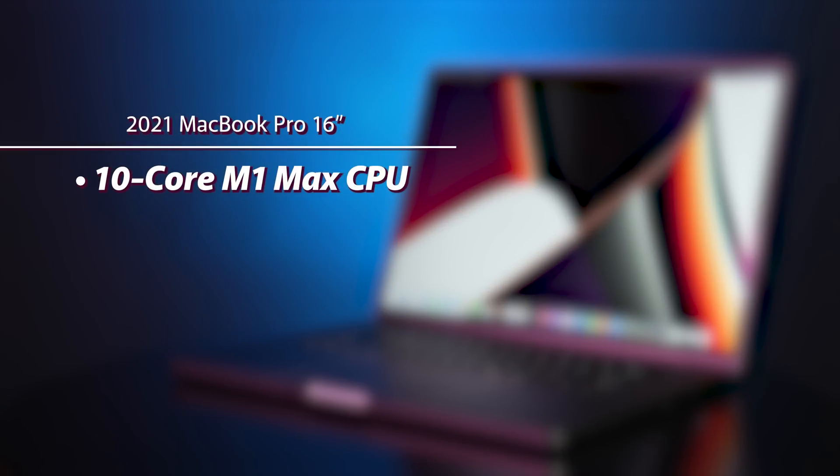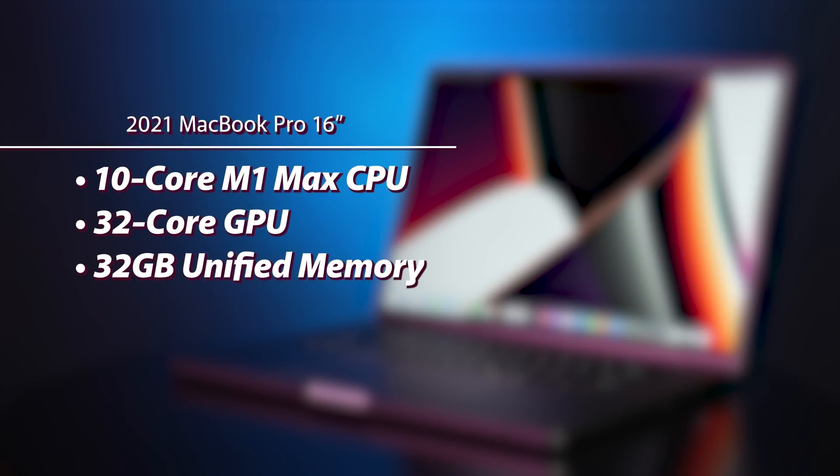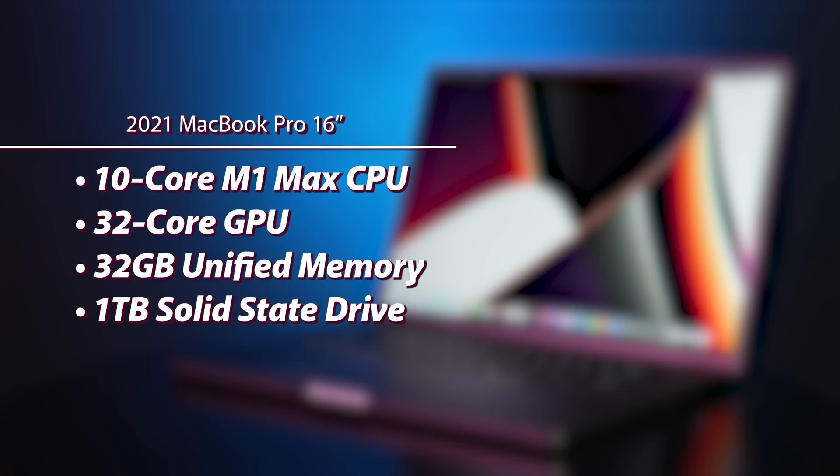We were able to take the 16-inch model for a spin, and this one's maxed out with the M1 Max chip, featuring a 10-core CPU, 32-core GPU, 32GB of memory, and a 1TB solid-state drive. You can, of course, upgrade this to 64GB of memory and an 8TB SSD, and if that's a little more than you need or simply a bit out of your budget, Apple offers a wide range of options in the lineup.